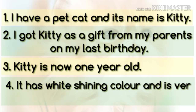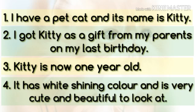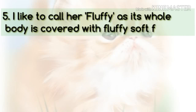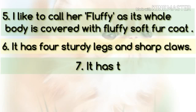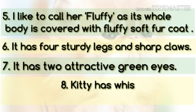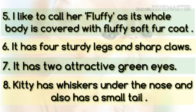It has white shining color and is very cute and beautiful to look at. I like to call her Fluffy as its whole body is covered with fluffy soft fur coat. It has four sturdy legs and sharp claws, and two attractive green eyes. Kitty has whiskers under the nose and also has a small tail.